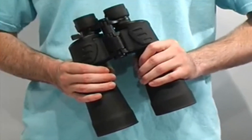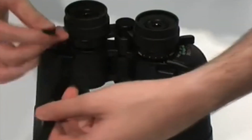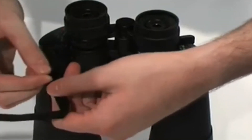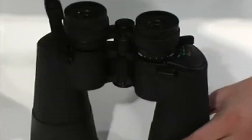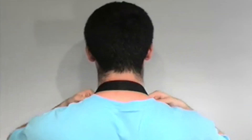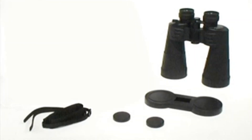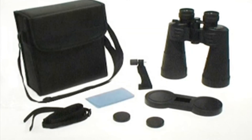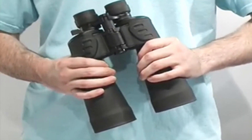The body is rubber-armored to increase grip and safeguard the internal lenses. The binoculars are specially designed with BCF one-piece construction. They come with a selection of useful accessories, including an easy-to-attach neck strap, front and rear lens caps, tripod adapter, protective case and a polishing cloth.